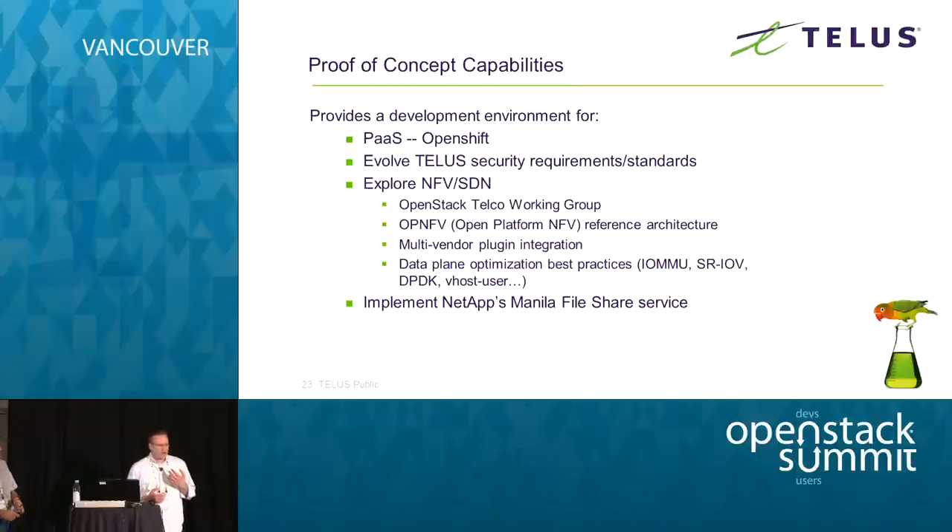Now that we have our OpenStack environment up and running, we can begin to explore and provide proof of concepts to other internal teams. I know there's a team at Telus interested in platform as a service, so it'd be nice to explore paths with them. Our security team is quite interested to see how we're going to merge and use OpenStack within the Telus environment. We also have a mandate to work on NFV and SDN, and finally we're going to explore some of the other storage features available.